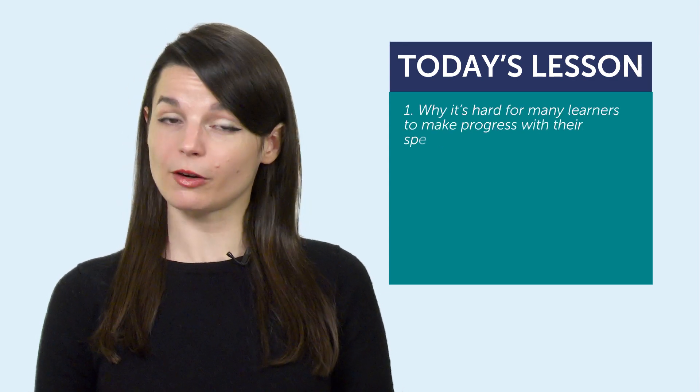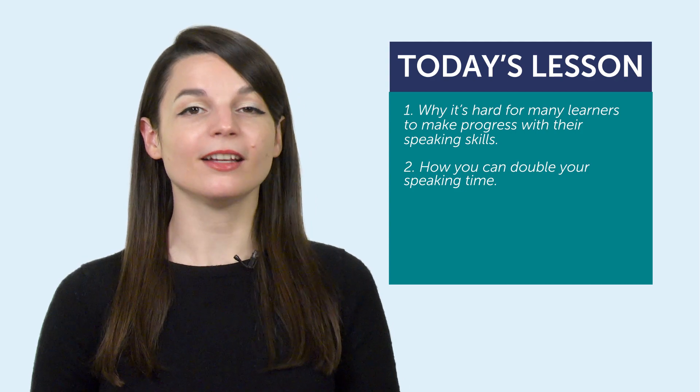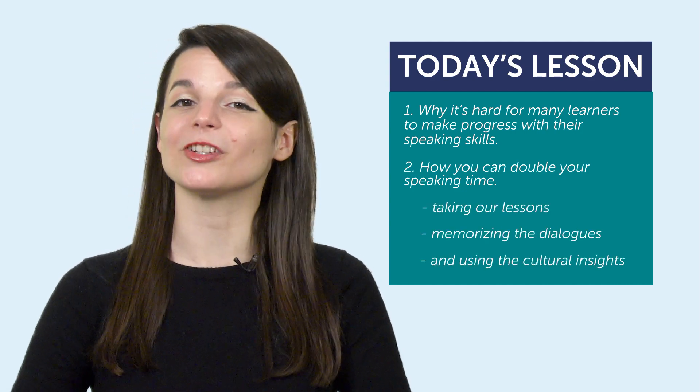So today you learned: one, why it's hard for many learners to make progress with their speaking skills — it's because we tend to run out of things to say. And two, how you can double your speaking time. Accomplish this by taking our lessons, memorizing the dialogues, and using the cultural insights.